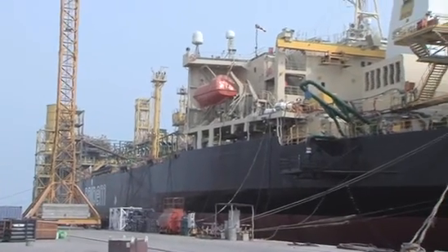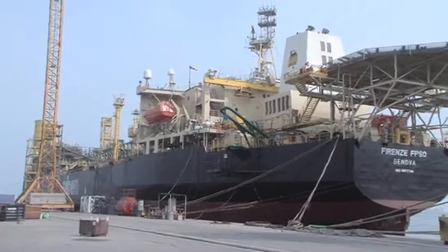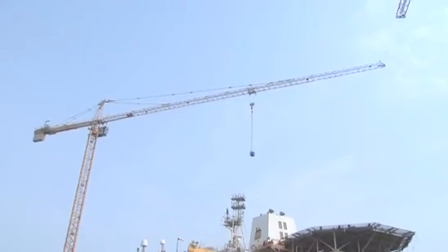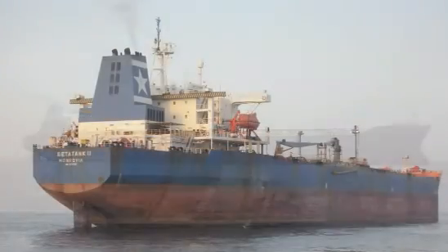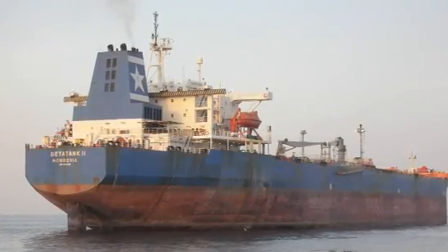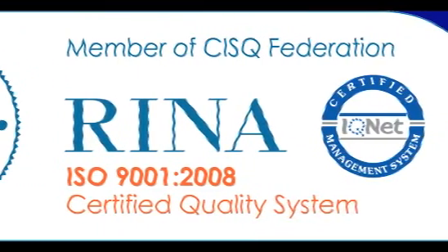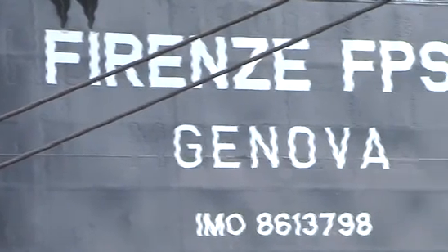This film will take you on a tour of the new Firenze FPSO oil and gas processing systems. The vessel upgrade and conversion works were performed to change the 1989-built Beta Tank 2 Crude Oil Tanker into a fully refurbished and RINA-class certified FPSO, compliant with all the latest international and Italian safety and environmental standards.